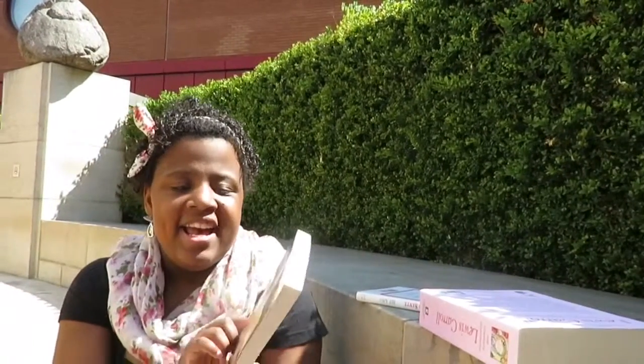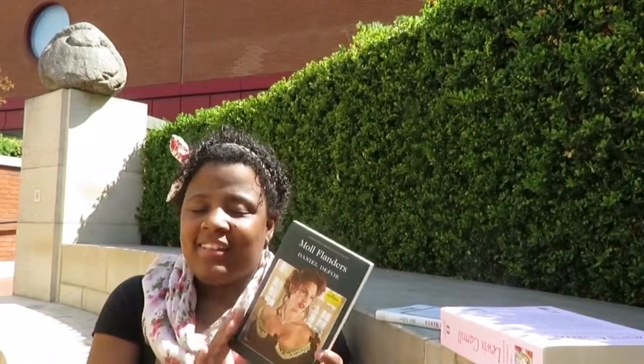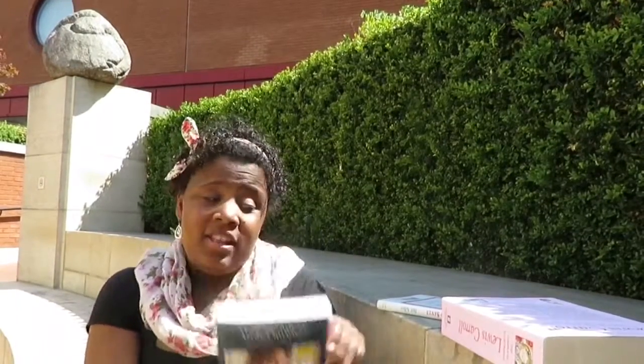The next book I got is Moll Flanders by Daniel Defoe. I watched the movie version of this with Alex Kingston and that was phenomenal. And I thought it was a book, and I thought it was a cheap short book, so I picked it up.